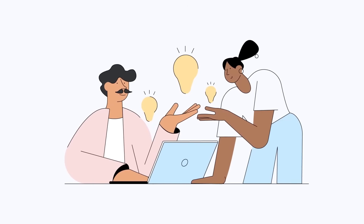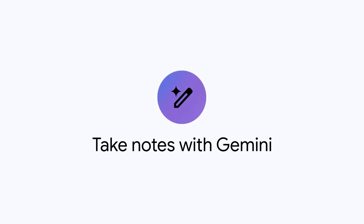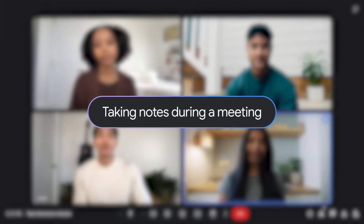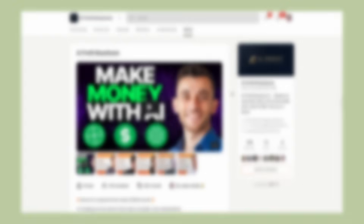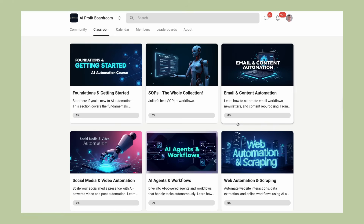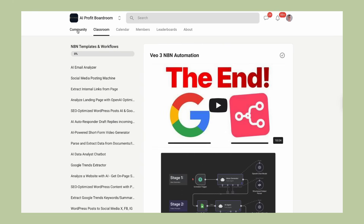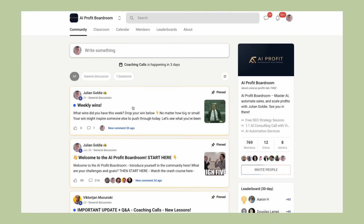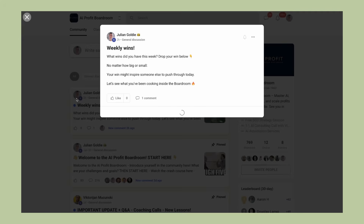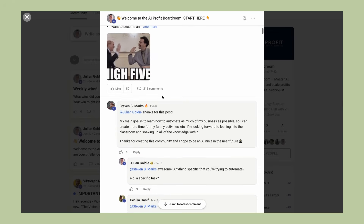I predict that within the next year, this kind of AI note-taking will become standard in every business meeting. The companies that adopt it early will have a significant advantage in terms of productivity and organization. If you want to stay ahead of these AI trends and learn how to implement them in your business, you need to be part of a community that's sharing the latest strategies. That's exactly what we do in the AI Profit Boardroom — we have over 1,000 members already using these tools to scale their businesses and save hundreds of hours with AI automation.